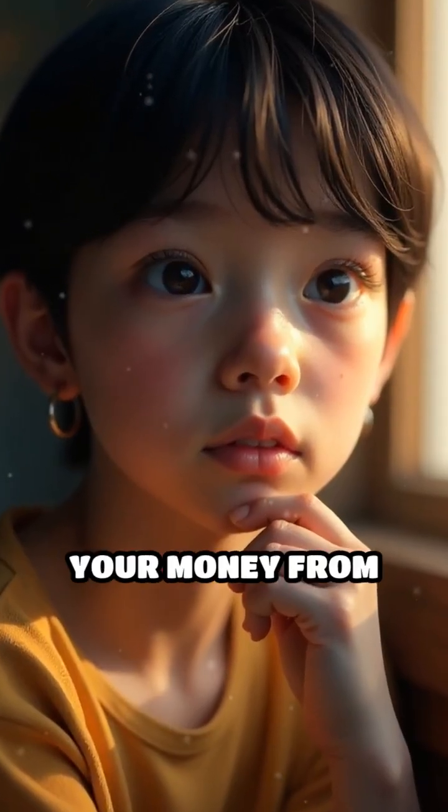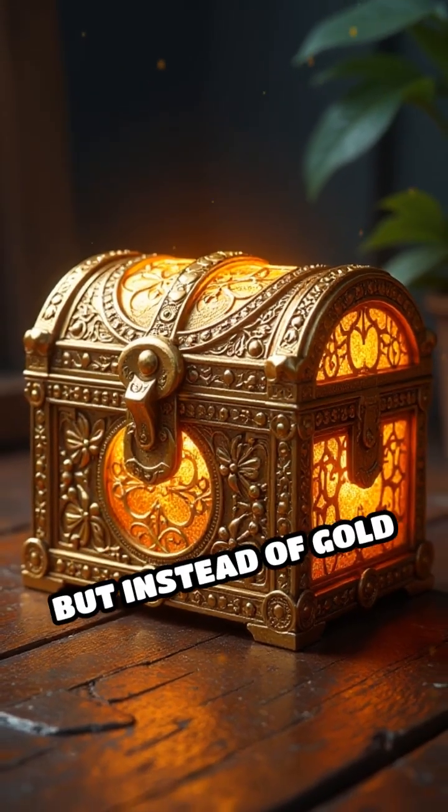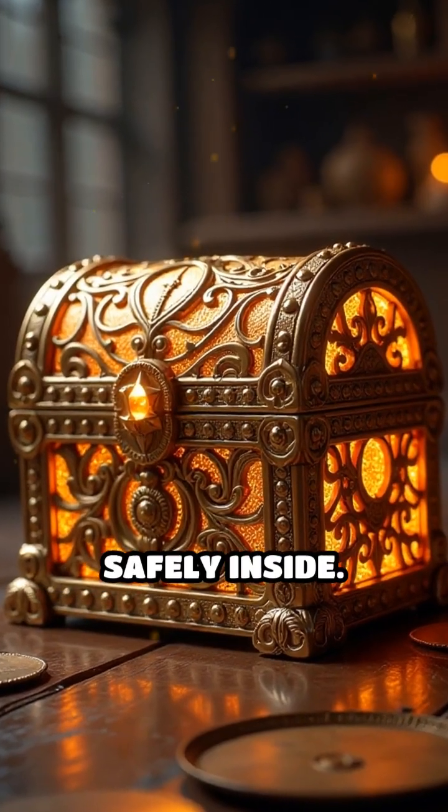Have you ever wondered how banks protect your money from disappearing? Imagine a giant treasure chest, but instead of gold coins, it holds everyone's savings safely inside.